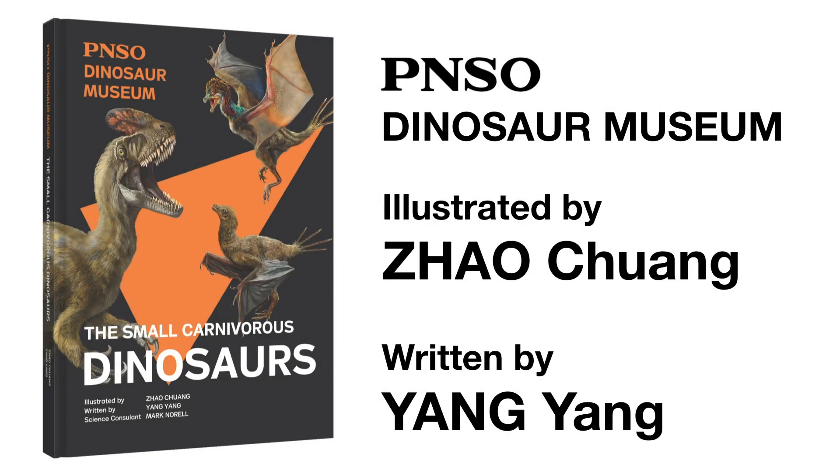Welcome to the PNSO Dinosaurs Museum. Join our writer, Ms. Yang Yang, and artist, Mr. Zhao Chuang, and start this fantasy journey.